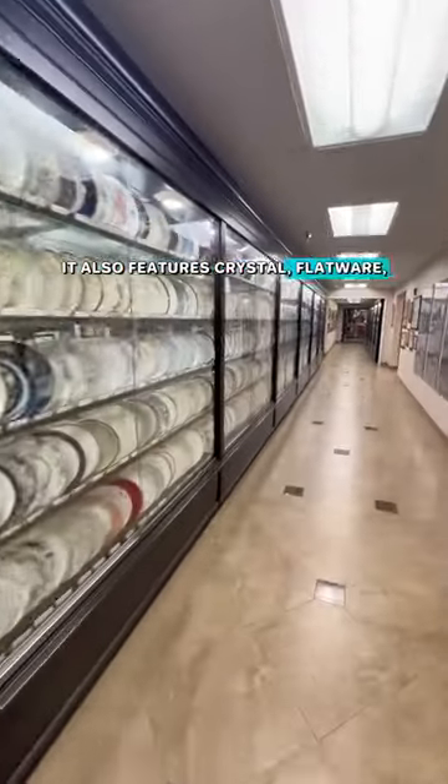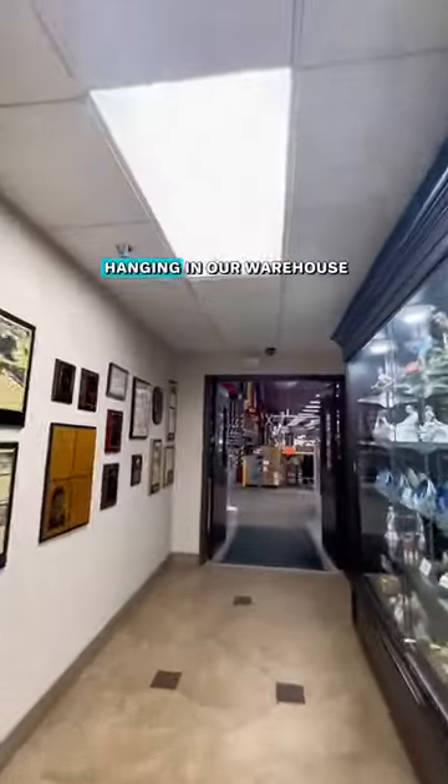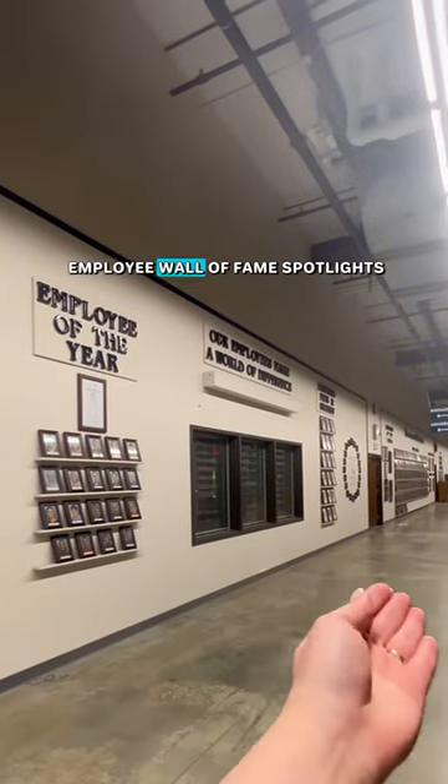It also features crystal, flatware, hollowware, and collectibles. We come to the flags hanging in our warehouse honoring our employees' home countries and our employee wall of fame spotlights.